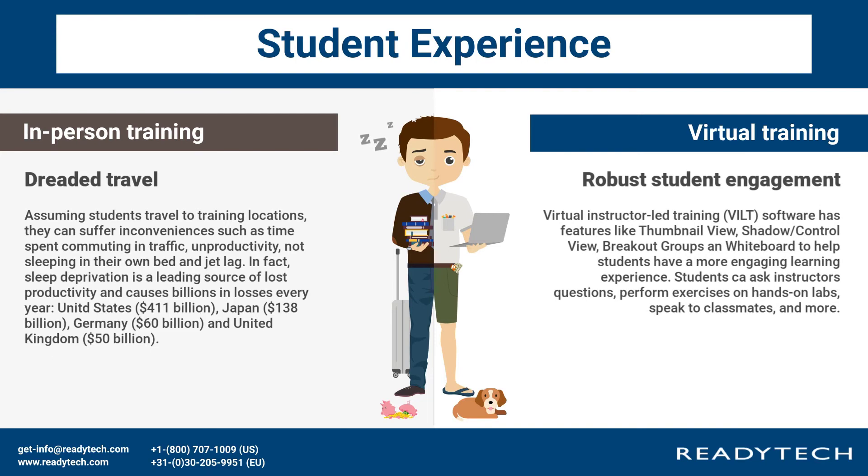Robust student engagement: virtual instructor-led training software has features like thumbnail view, shadow control view, breakout groups, and whiteboard to help students have a more engaging learning experience.